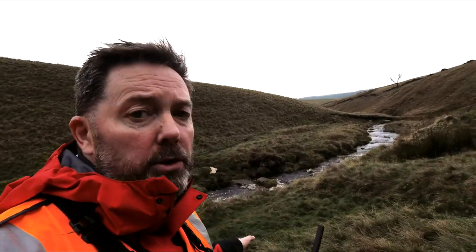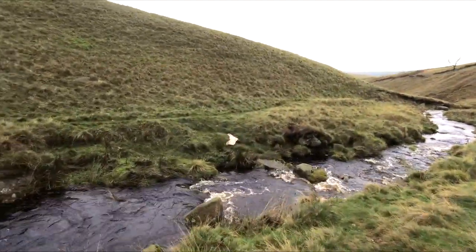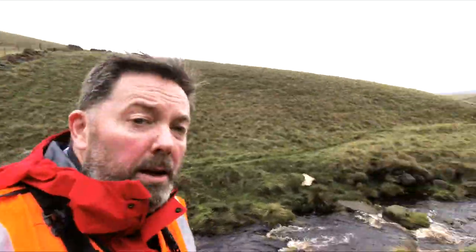Last time we did this it was a lot drier, a lot less water in this stream. So if we do have to go across here I think we're probably going to get very wet feet — but that's part of the job.